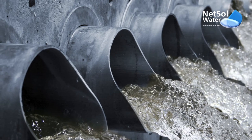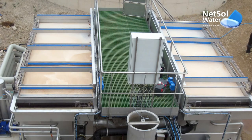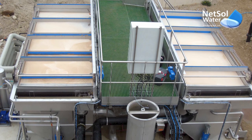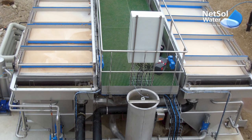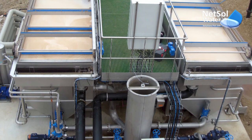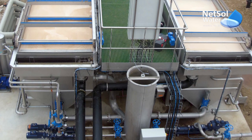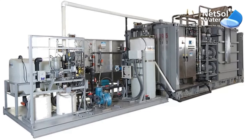That is why the treatment of such effluents is very important, and we at NetSol Water Solutions are the best manufacturers and suppliers of effluent treatment plants, not only in India but abroad too, including Ukraine, Nepal, Bhutan, Malaysia and many more countries. We also provide equipment for pre-treatment and tertiary treatment including industrial RO plants, commercial ARU plants, water softeners as well as commissioning services.